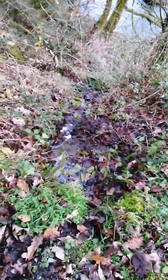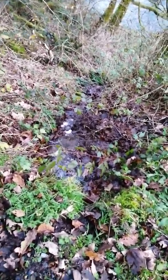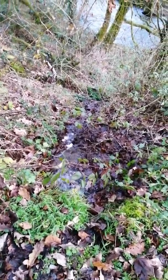I've just been working on this little water course here. It got a bit cluttered up with leaves and sticks, so I just cleared it a little bit to help the water come through.